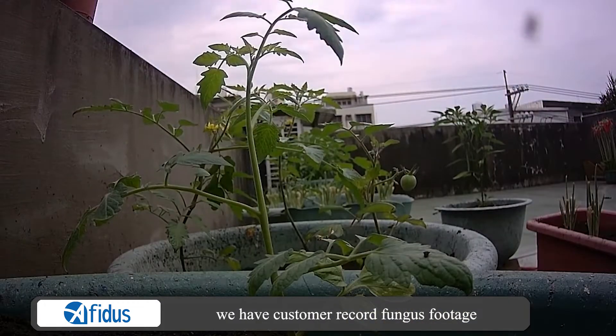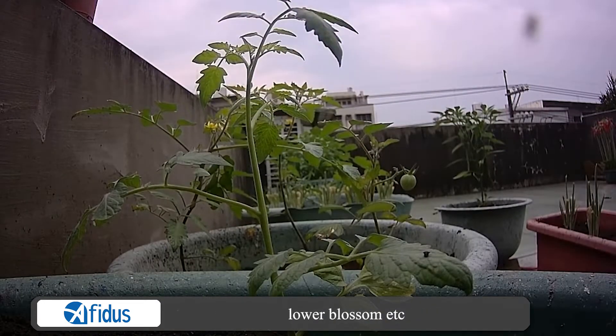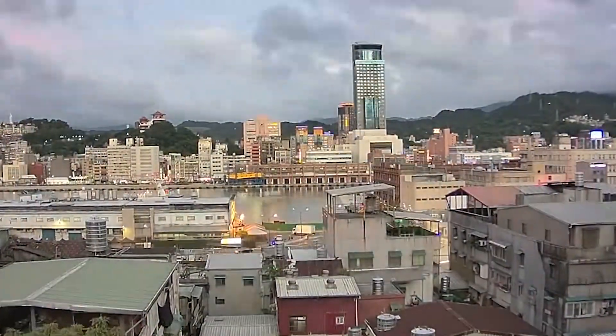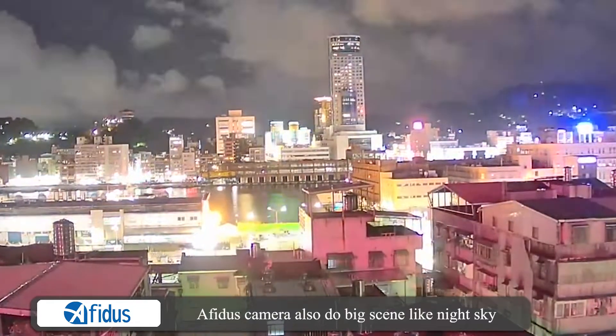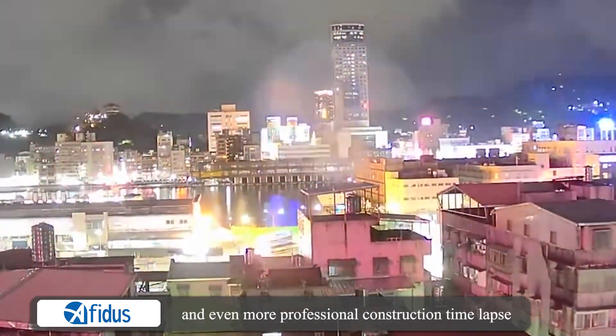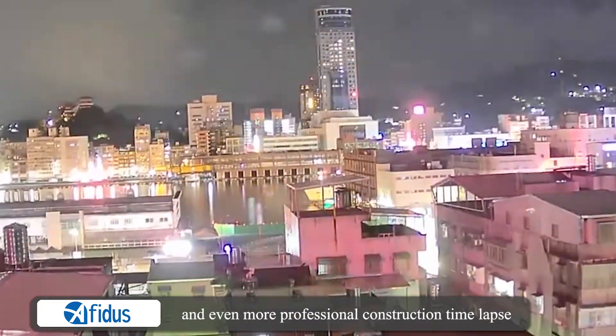Customers have recorded fungus footage, flower blossom, and more. Avidus camera also handles big subjects like night sky, sunrise, sunset, and even professional construction time-lapse.